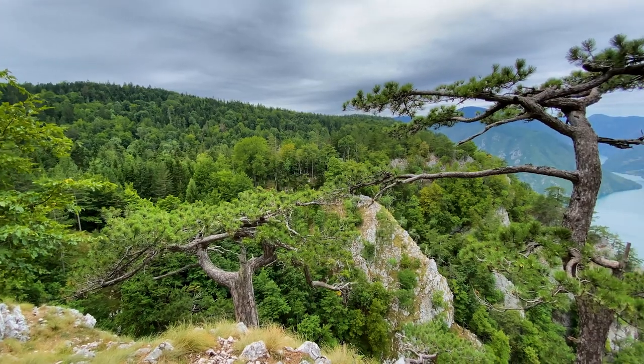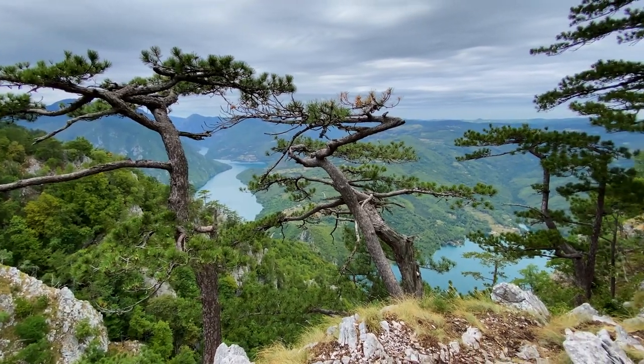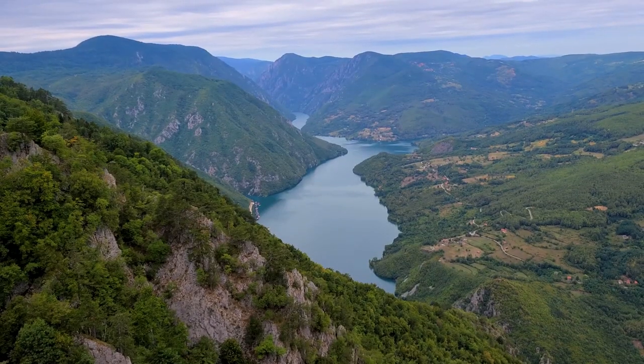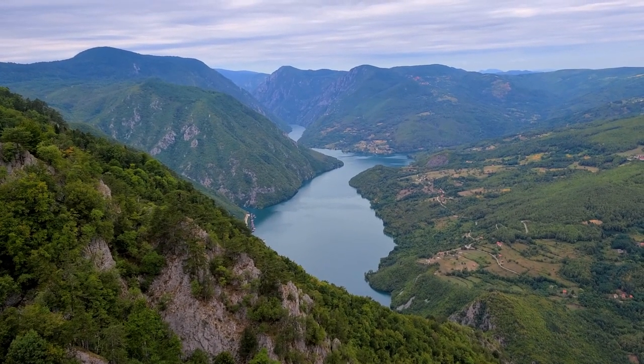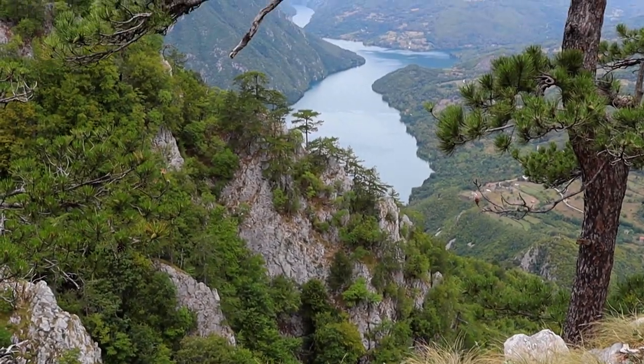We have made it to the top of Vanska Stena, which is overlooking the Drina River behind us. This video doesn't do it justice, but that behind us is also Bosnia-Herzegovina — our service actually changed and said we were now in that country. It's truly a breathtaking view. You can either hike up here for a few hours or drive most of the way up and walk about 20 minutes. I definitely recommend it on your list of things to do while in Serbia — you absolutely will not be disappointed.